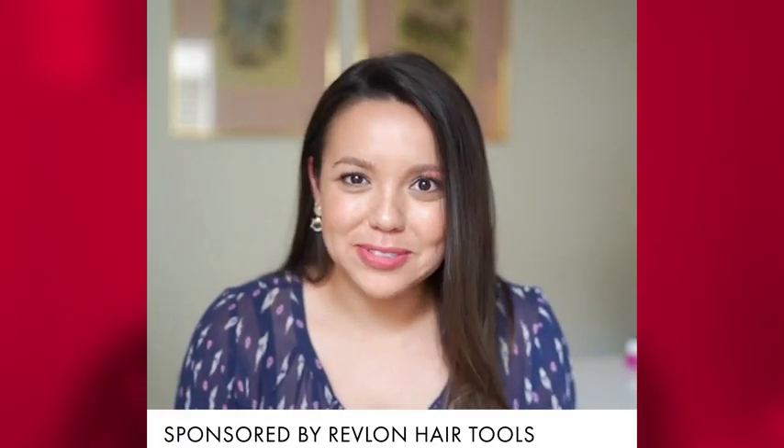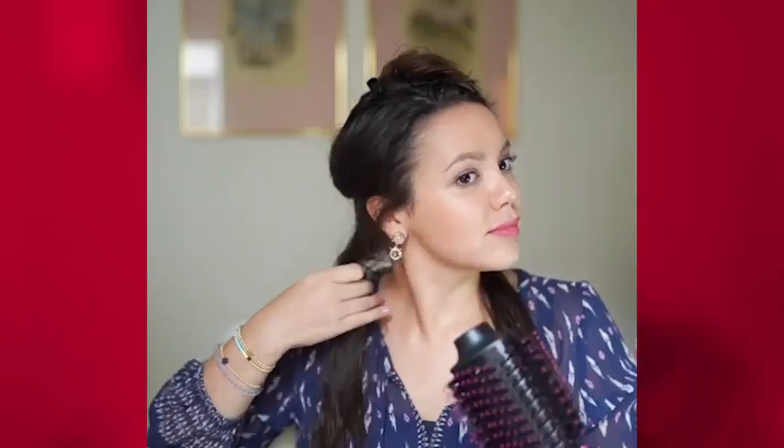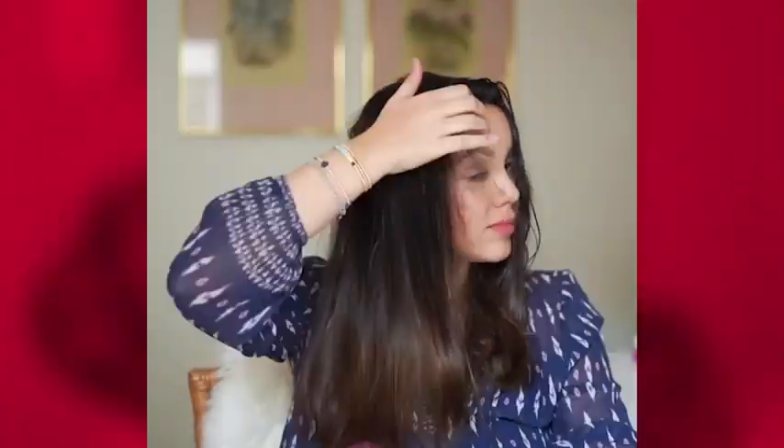If there was ever an at-home styling tool that you need in your life, it is this Revlon One-Step Hairdryer and Volumizer. Go ahead and check it out and see how I do my hair at home and get a salon-quality blowout with the great amount of volume that we are all looking for. This Revlon One-Step Hairdryer and Volumizer is a total game-changer.